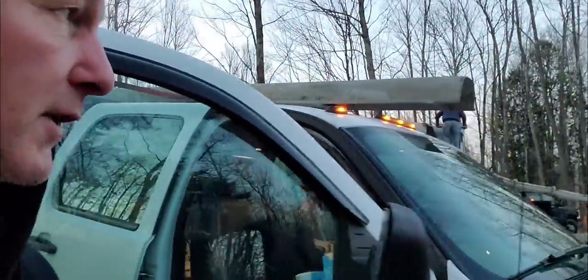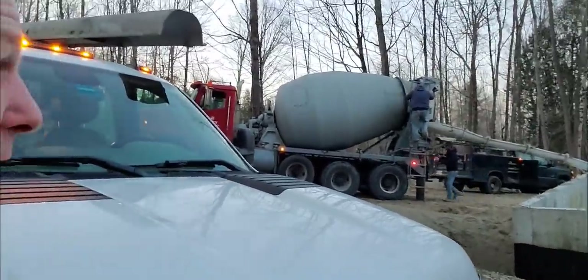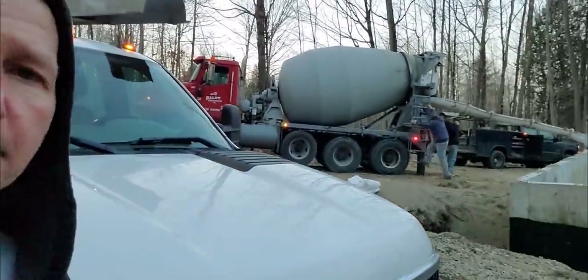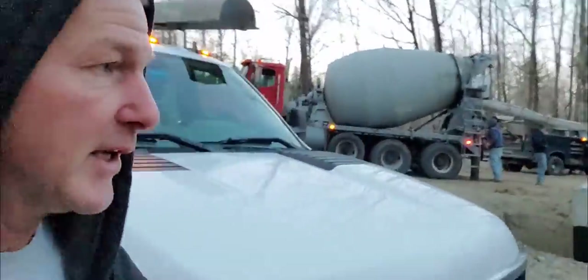Got my Milwaukee heated jacket on — this thing works really really good. Definitely recommend that if you guys work out in the cold. We've put the calcium in the truck. He's got 135-degree hot water today, so we're putting some flake bag in. We got a 36 by 28 floor to get done today. It's 20 degrees right now, only going to get up to about 35 today, so we'll see how this thing sets up.